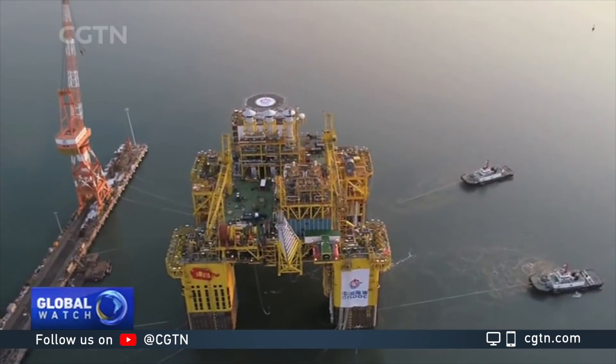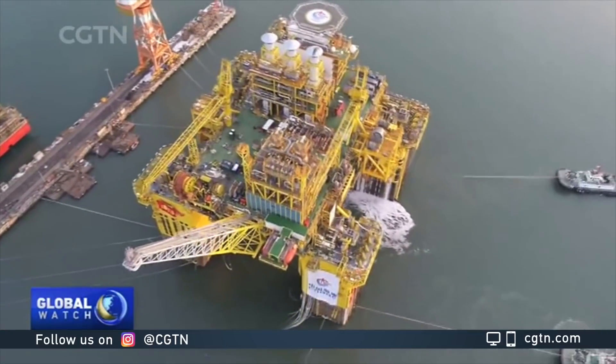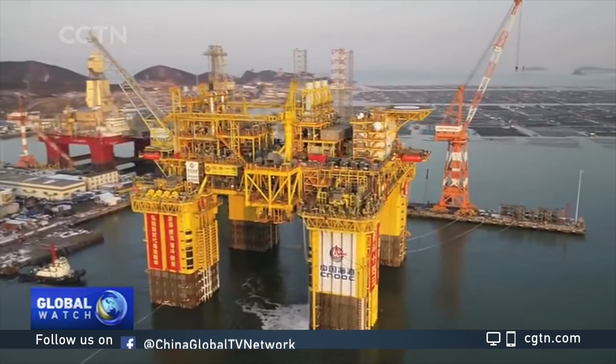This project is a test for our design level, our shipbuilding level, as well as deepwater project management. Yu says despite difficulties and challenges ahead, there is no doubt that China has taken a solid first step towards deepwater oil exploration.